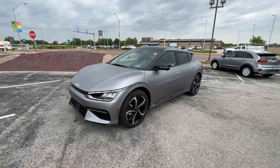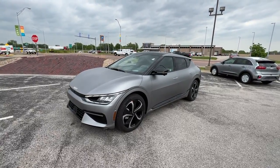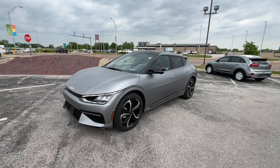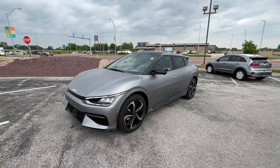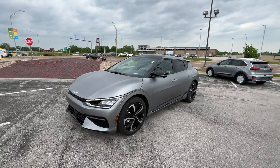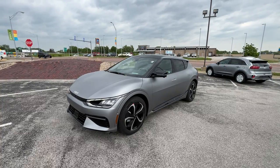Good afternoon, everyone. This is Matt Croissant over at Kia of Columbia here in Missouri, getting you some information on the 2022 Kia EV6 GT Line All-Wheel Drive.